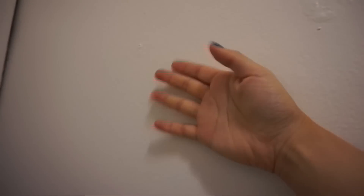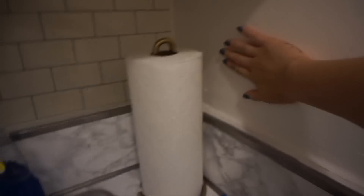Voila! And as you can see there's literally no damage to the walls at all. It's completely not sticky whatsoever. No residue. Perfectly clean. Removable wallpaper, guys. There you go.